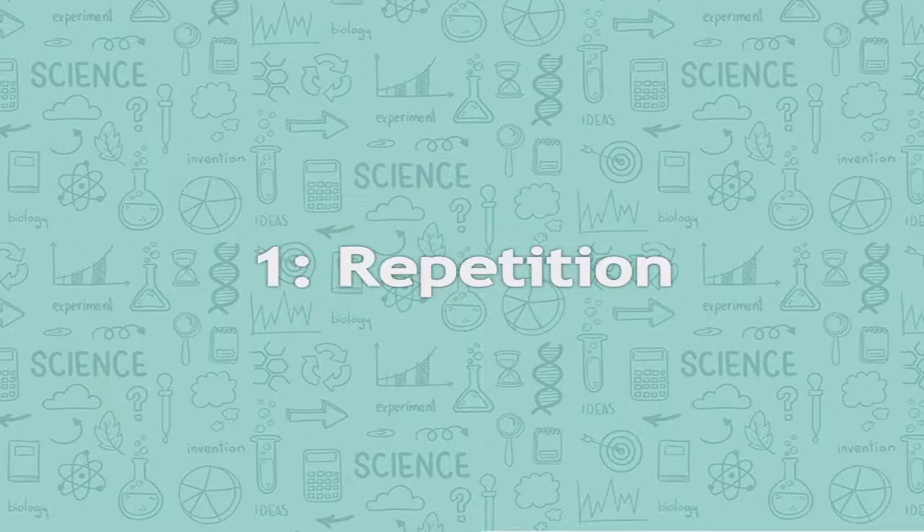Number one: repetition. Making new connections in your brain isn't easy — it takes time and effort. The best way to do it is to keep practicing or repeating whatever it is you're trying to learn. The more often you activate pairs of neurons together, the stronger the connection between them becomes, and the more likely it is you're going to remember what you're learning in the future.